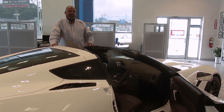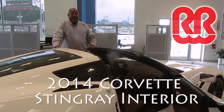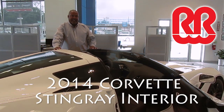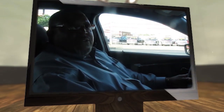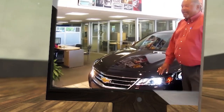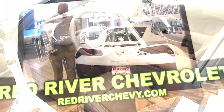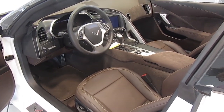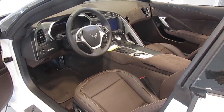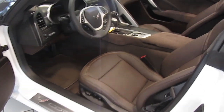Hi, my name is Chris Fuller. I'm at Red River Chevrolet in Bossier City, Louisiana. Today we're going to do an interior walk around of the 2014 Corvette Stingray. The interior colors on the Corvette Stingray include Jet Black, Adrenaline Red, Kalahari, Gray, and Brownstone. This is the Brownstone interior on the 3LT.